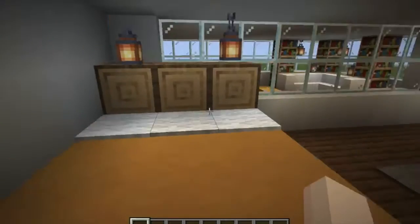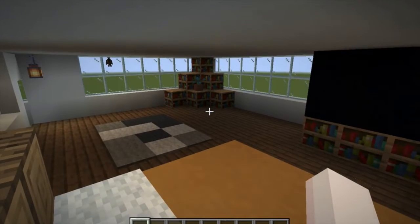And then in here we have a bedroom — got a TV, another armor and lanterns and a bed with a TV.